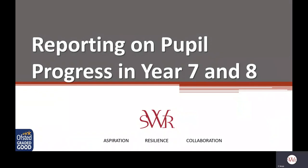Hello, my name is Mr Skip. I'm the Deputy Headteacher here at Sir William Romney's. I'll take a few moments just to talk you through our model for tracking pupil progress in year seven and eight.